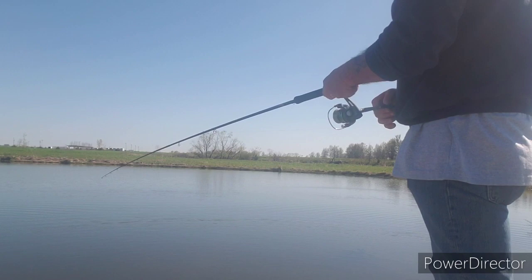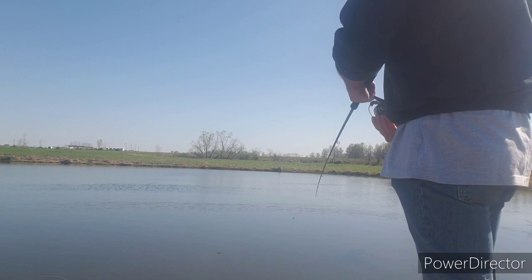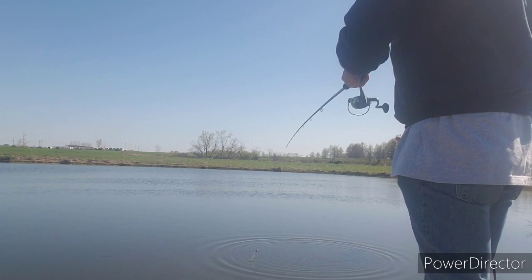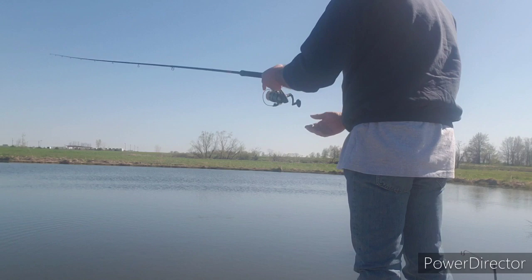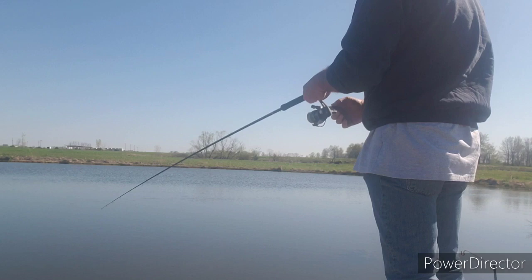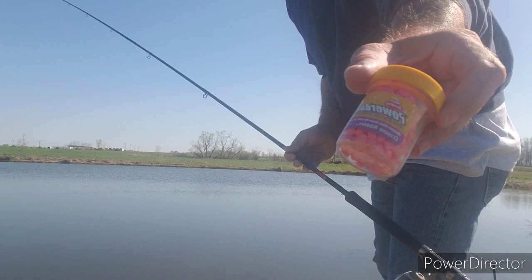I watched him — he literally followed it right in and hit it right as I was getting ready to take it out. Missed one there. That's a problem I was running into yesterday: they were bumping it but they wouldn't take it, wouldn't commit. So I went and started using these little crappie candy tidbits — that Power Bait right there.